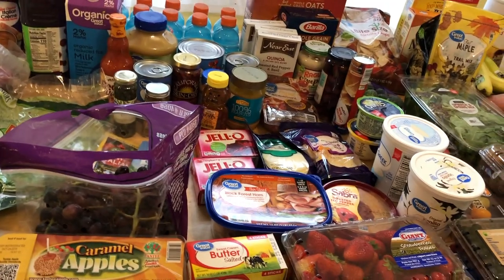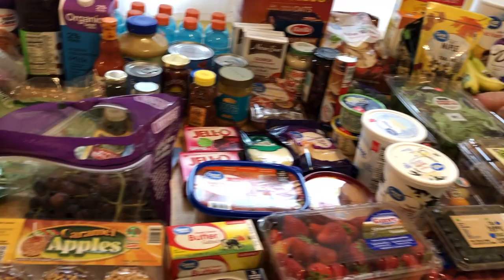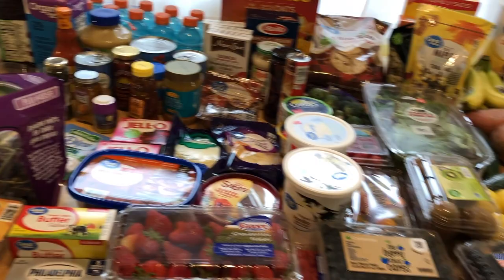Hey guys, welcome to Mama's Messy Kitchen. If you are new around here, my name is Amanda and I usually share a grocery haul every single week here on my channel. Today I went to Walmart and spent $230. As you can see, it's a big one, so I'm just going to hop right in.